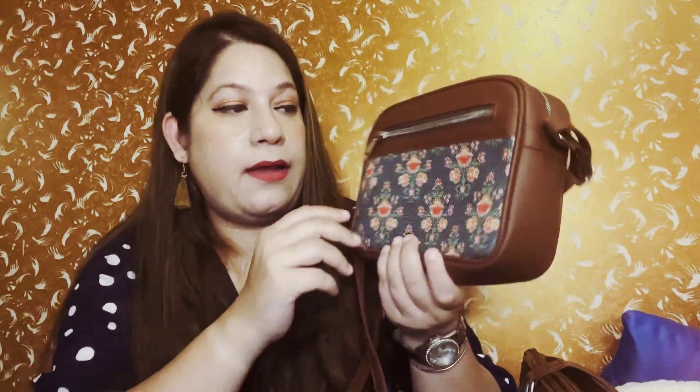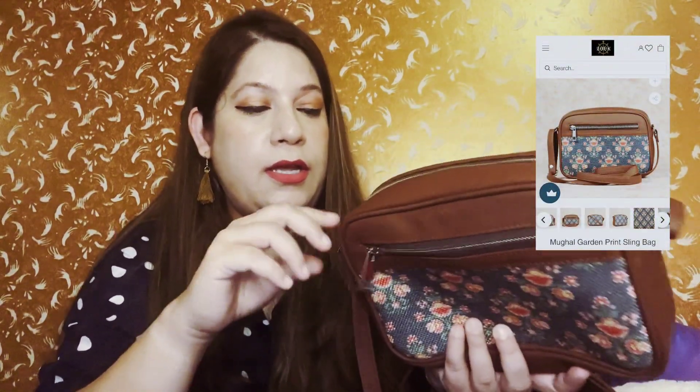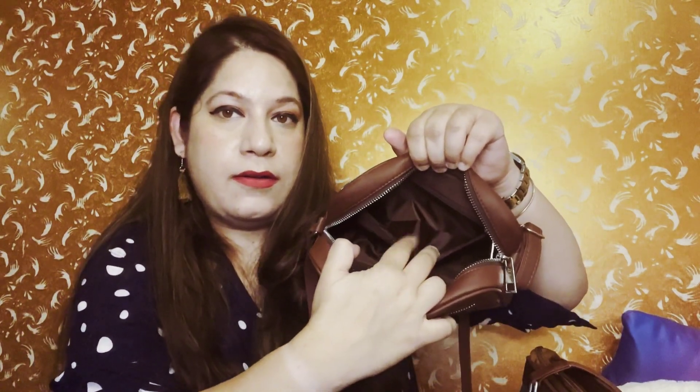Here is the sling bag. It has two chains — one in the front where you can keep keys, cards, or metro cards. It is also very spacious inside with a chain compartment inside as well, so you can keep cash there. It's very handy, trendy, and stylish. You can carry it diagonally or straight. It's great for a small trip or shopping — you can put your cash, keys, cards, or phone inside. It is 100% vegan and proudly Indian — the Mughal Garden design again, very trendy.